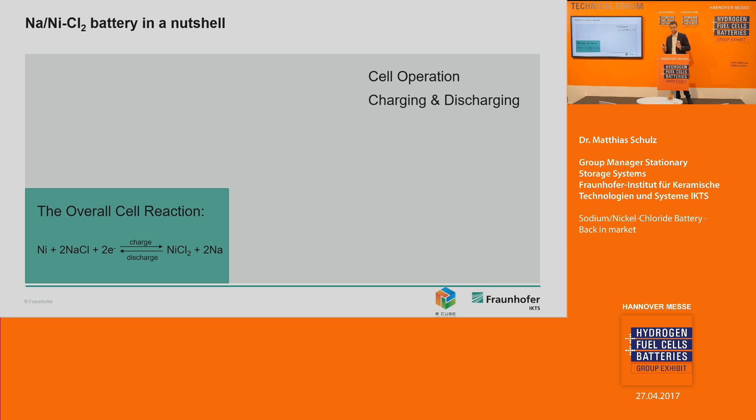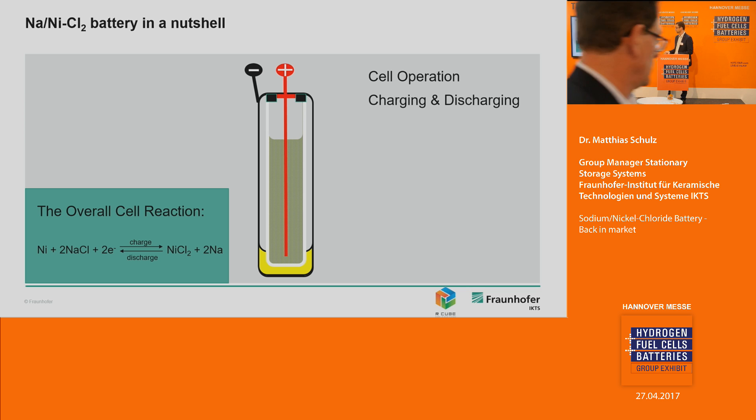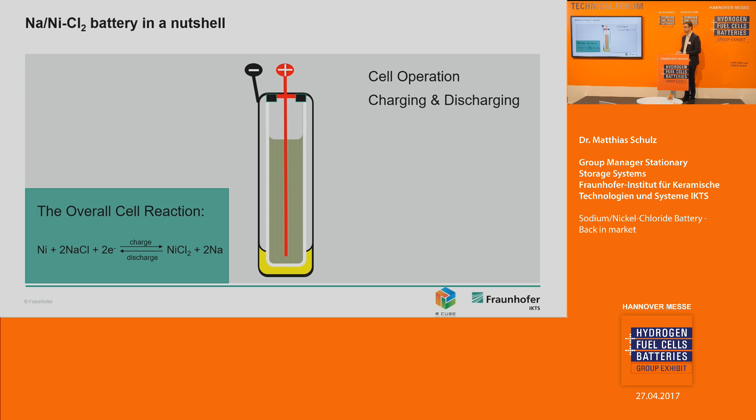Something briefly about the chemistry. The overall cell reaction involves nickel in the cathode and sodium chloride — table salt. We take the sodium from the table salt and during the charging process we transport the sodium through the ceramic electrolyte, forming molten metallic sodium at the outside of the ceramic tube. As we charge the cell the first time, we produce sodium. The higher the charge state, the more sodium is formed, and discharging reverses this. The chemical reaction is very robust and we have a nominal cell voltage of 2.58 volts.